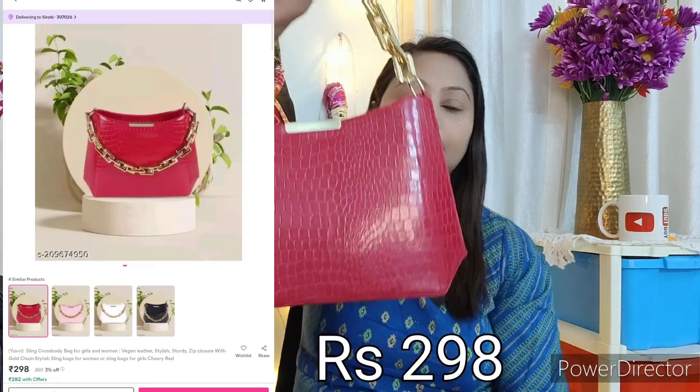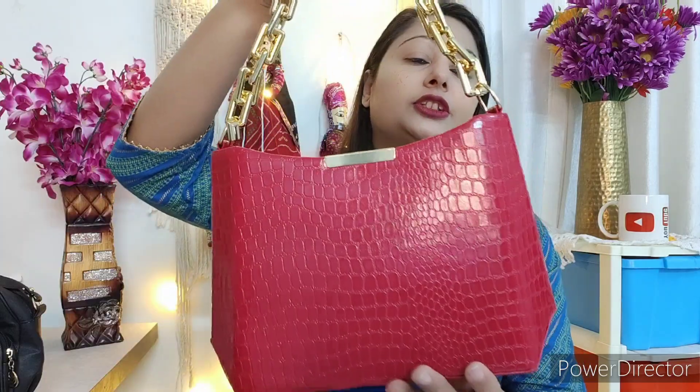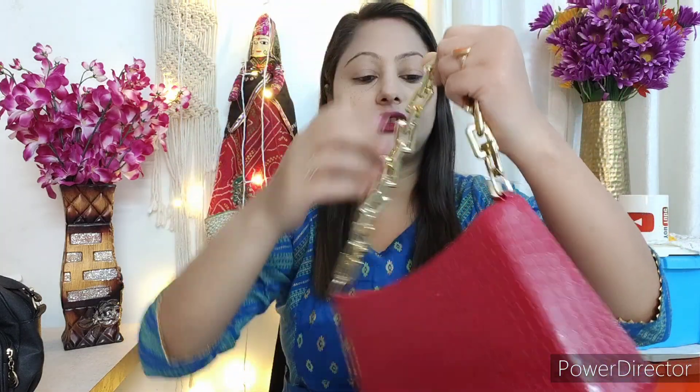So let's start our haul video. First, I will start with this party wear bag. This is a very sweet maroon bag and it looks pretty stylish. It has a nice finish, quality, and chain. You can see it is pretty beautiful and its quality is also pretty good.